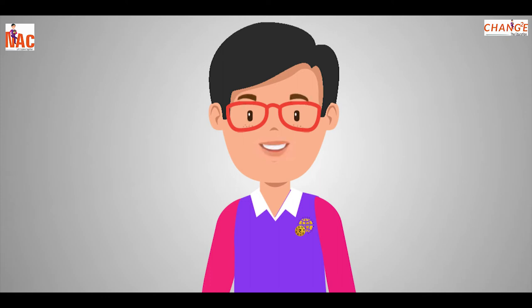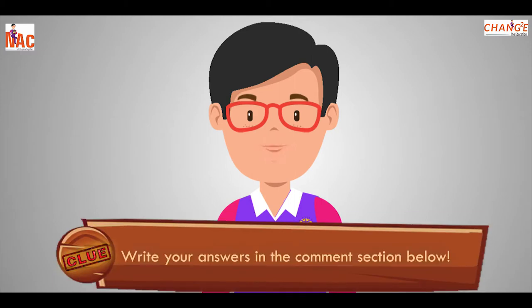Hey kids, I know you all enjoyed my previous episodes. Now I am very excited to take you to the next episode, Explore the Monuments. Strap in, let's explore. And don't forget to write your answers in the comment section below as we play.